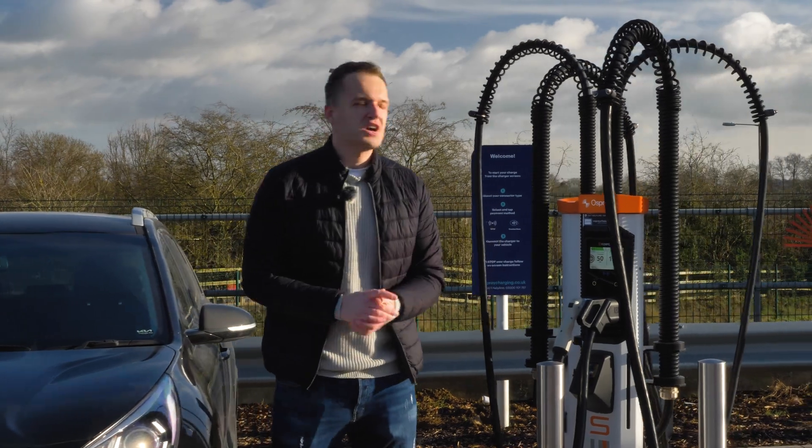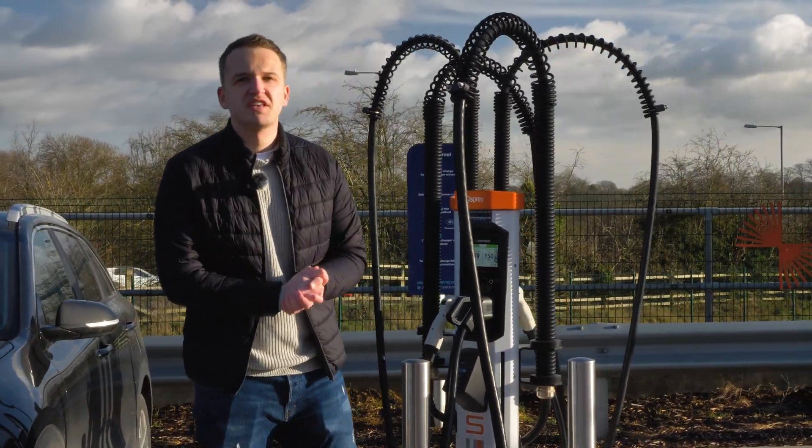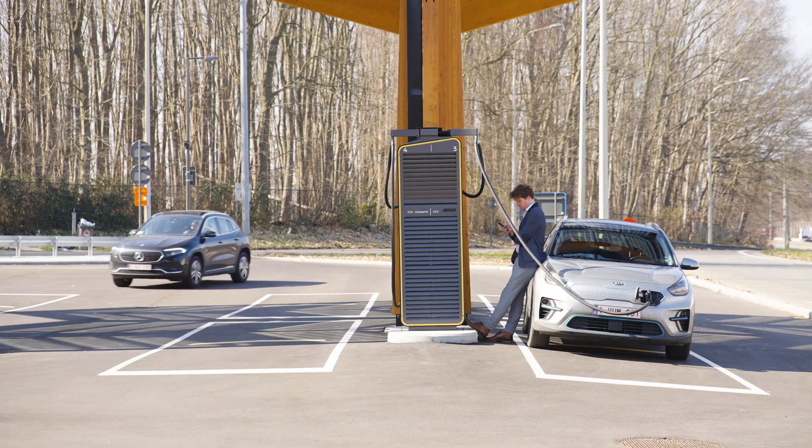Rapid electric vehicle chargers like these charge at speeds of 50 kilowatts and are often the most common form of public chargers.